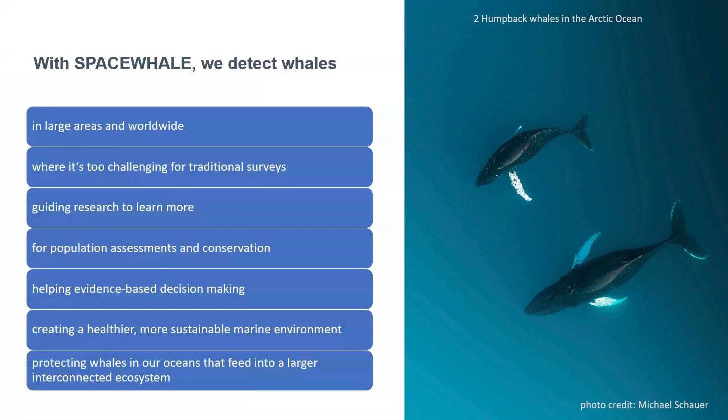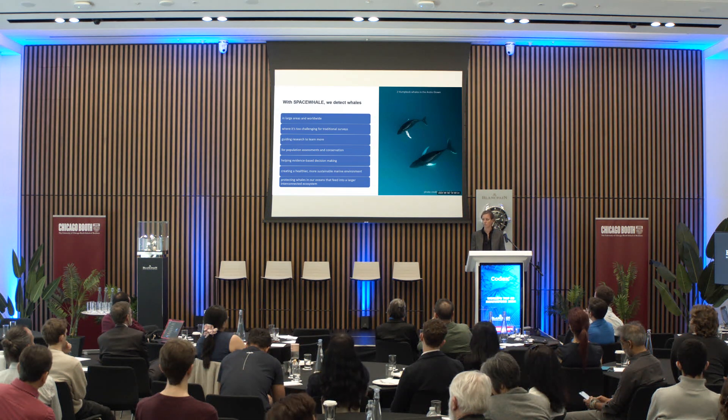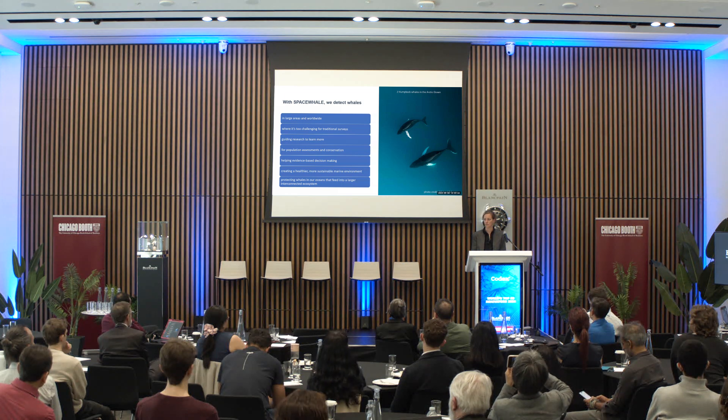With SpaceWare, we detect whales in large areas worldwide, including where it's too challenging for traditional surveys. We can guide research to learn more about these areas, support population assessment and conservation, and enable evidence-based decision making — creating a healthier, more sustainable marine environment and protecting whales in our oceans that feed into larger interconnected ecosystems.